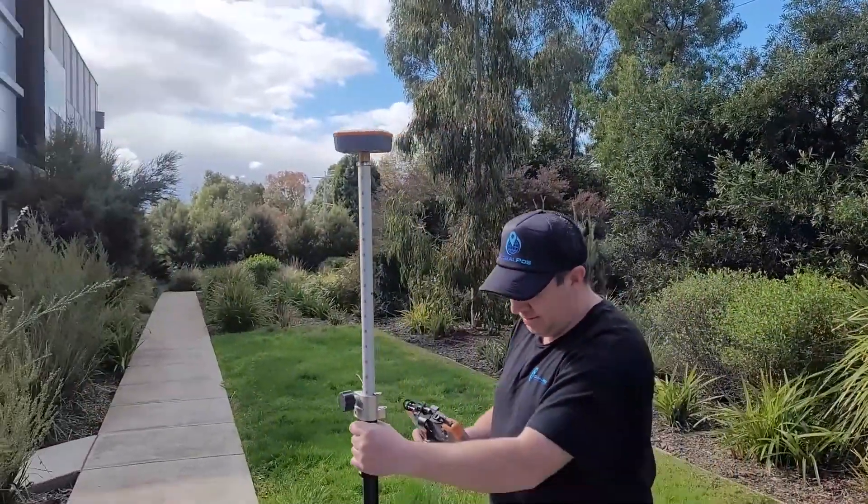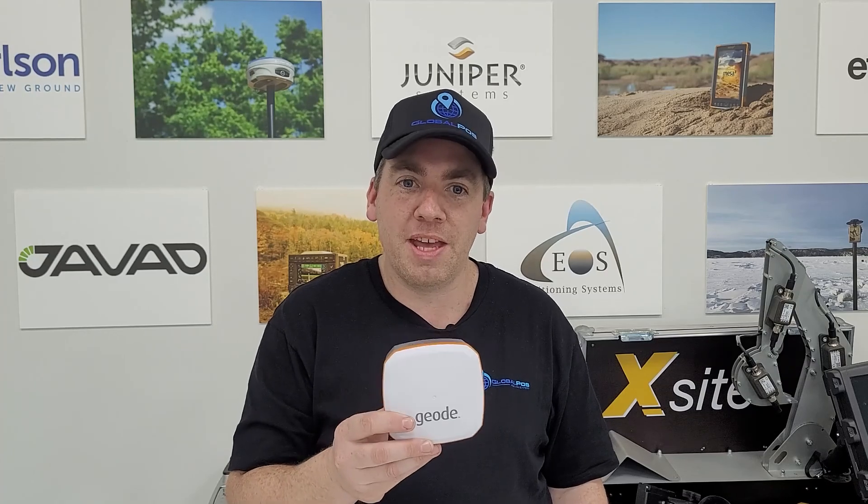For corrections, it can take Ntrip corrections, so your VRS Now, your SmartNets. It also works with SBAS, so when we have SBAS in Australia, it's already ready to go.